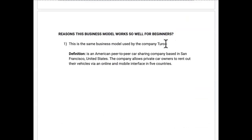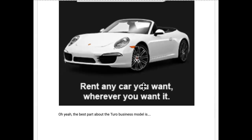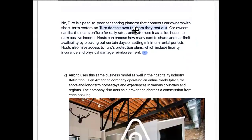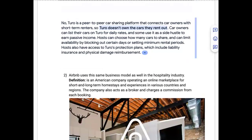The reasons this business model works so well for beginners: number one, it's the same business model used by Turo — an American peer-to-peer car sharing company based in San Francisco that allows private car owners to rent out their vehicles online. The best benefit is that Turo does not own any of the cars they rent out. This is why you can scale to multiple cities extremely fast, faster than if you're the physical owner dealing with inventory, hiring staff, and equipment.